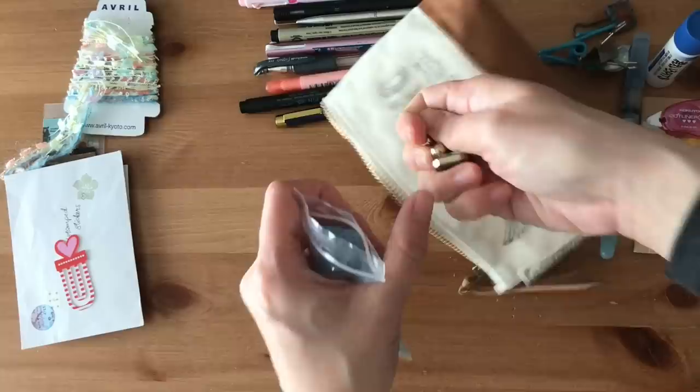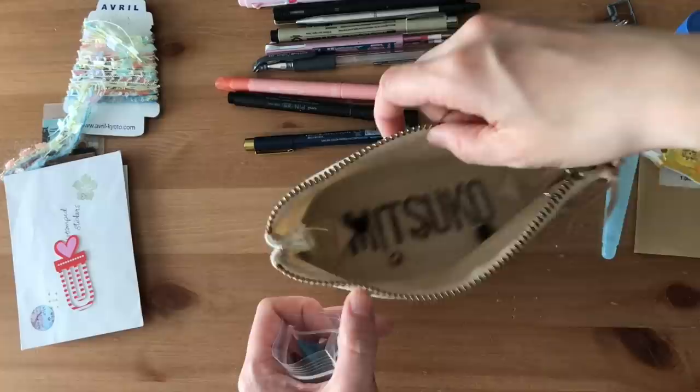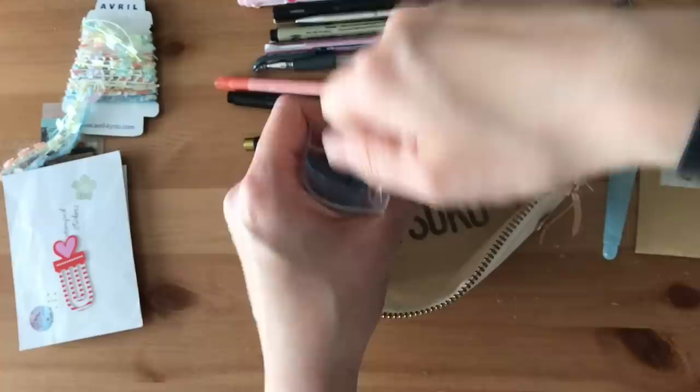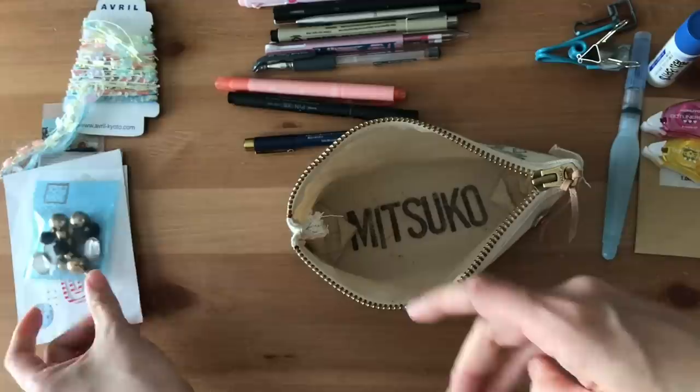So how often do you clean your pencil pouches? Do you have the same problem? Are you the type that puts everything away after you use something? There's one more here — I can use these as charms for my junk journals in the future.